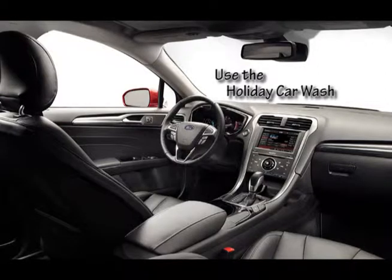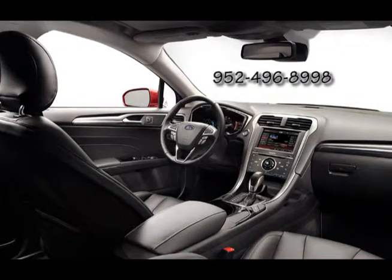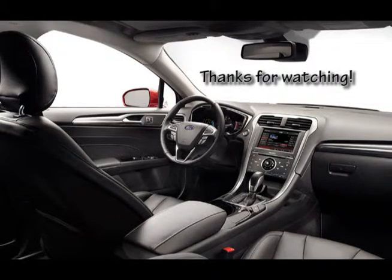You now know how to use the Holiday car wash. If you have any further questions on this training video, please contact the motor pool office at 952-496-8998. Thanks for watching.